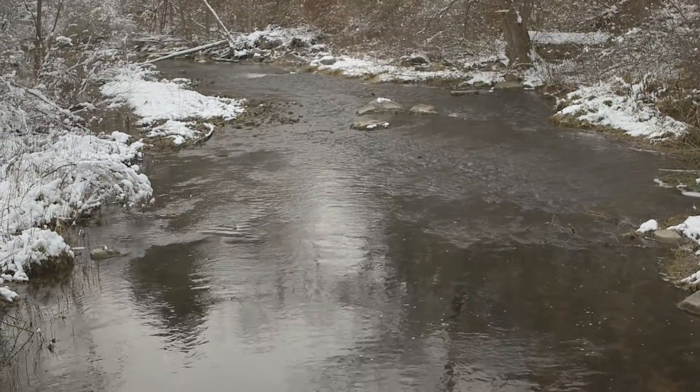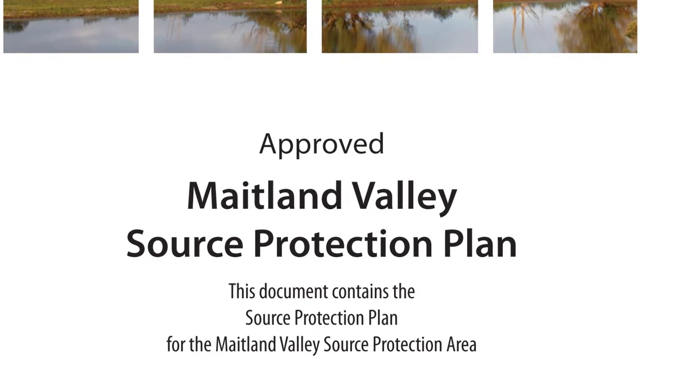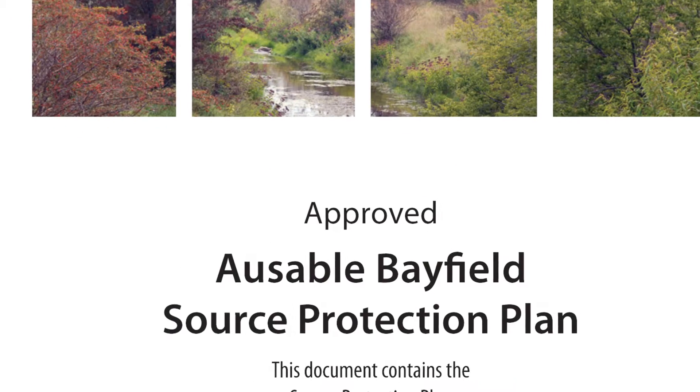Your Local Source Protection Committee has prepared plans to protect your community's drinking water sources. These plans are in effect in the Maitland Valley and Asable Bayfield areas.